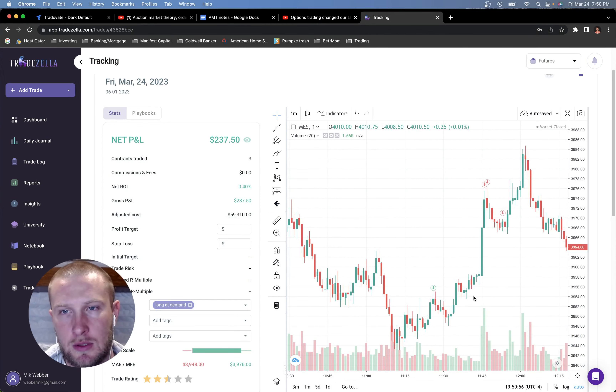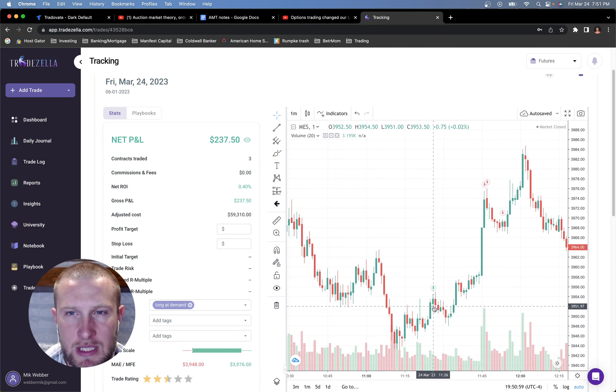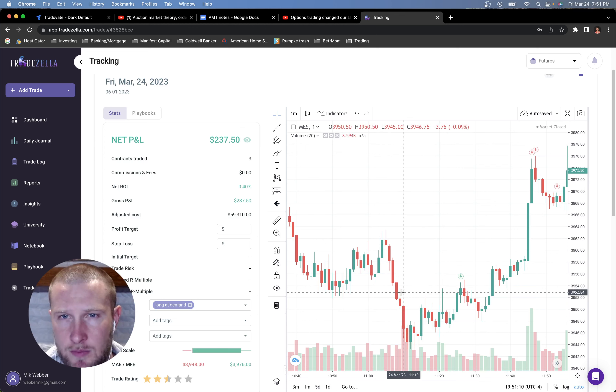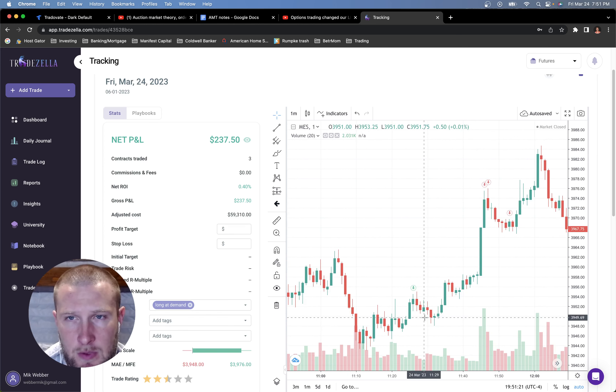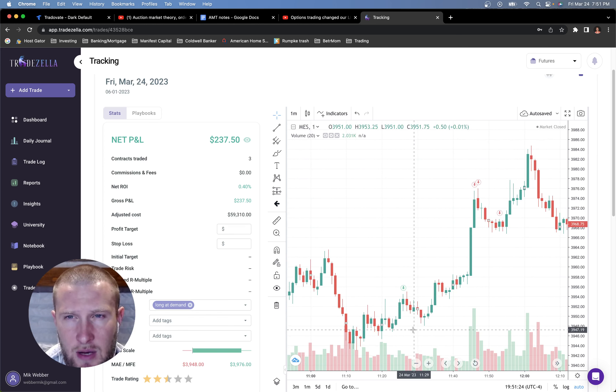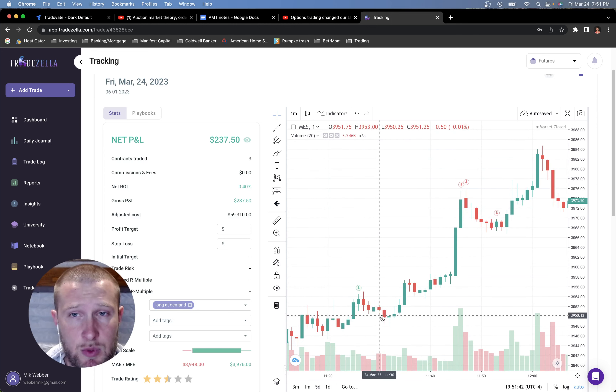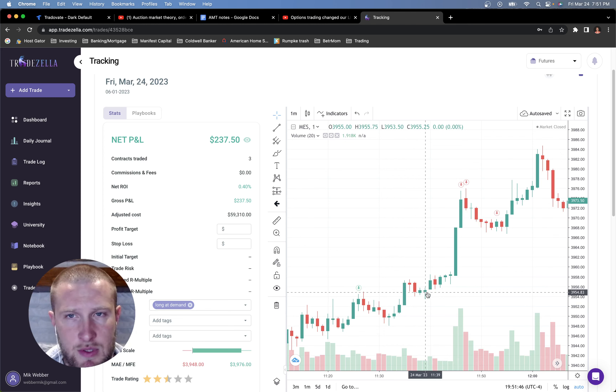I got in about 10-15 minutes after the very bottom. We had just broken the wicks on that low. I got in long three contracts right before a little pullback, and I was pretty confident in this. I was expecting a little pullback and set my stop-loss down at around $39.45 to $39.40, so I had a pretty large stop-loss and wasn't too concerned about the pullback. It ended up taking off, which was really nice — a couple of drawbacks but nothing I was too scared of.